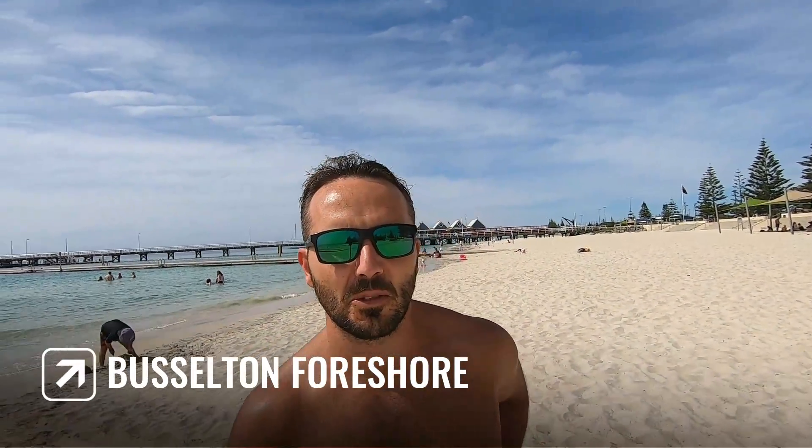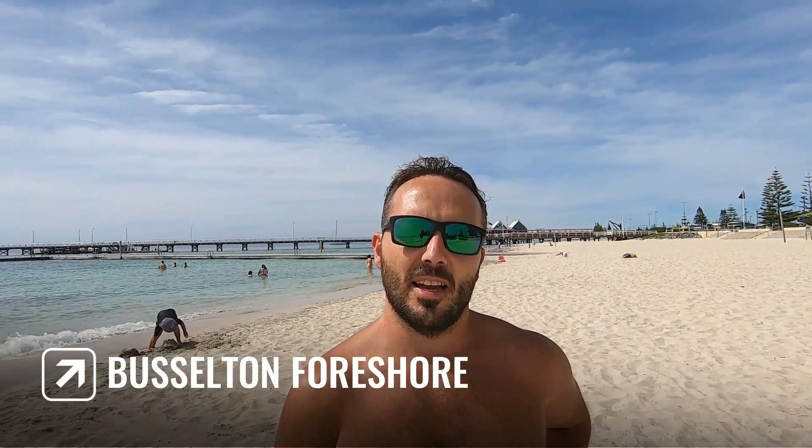We're at Buswood Foreshore this morning. That's Buswood Jetty behind us. I've been here about half an hour. Just went for a nice paddleboard and found a pod of dolphins while I was out there, which is always fun. It is beautiful here. Water's nice. Plenty of places for kids to swim.